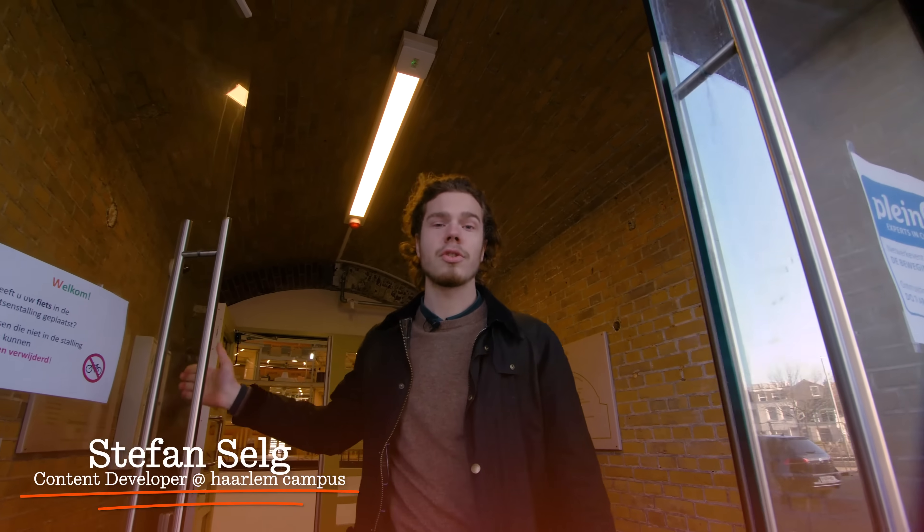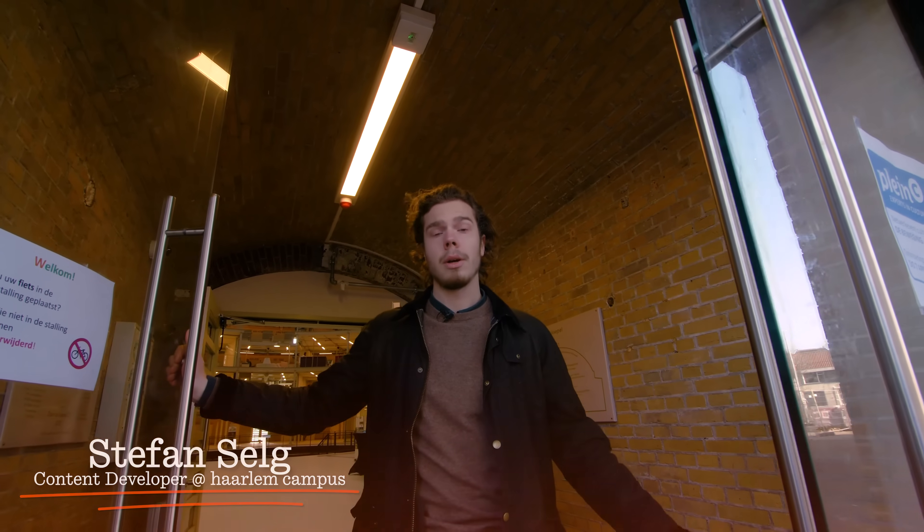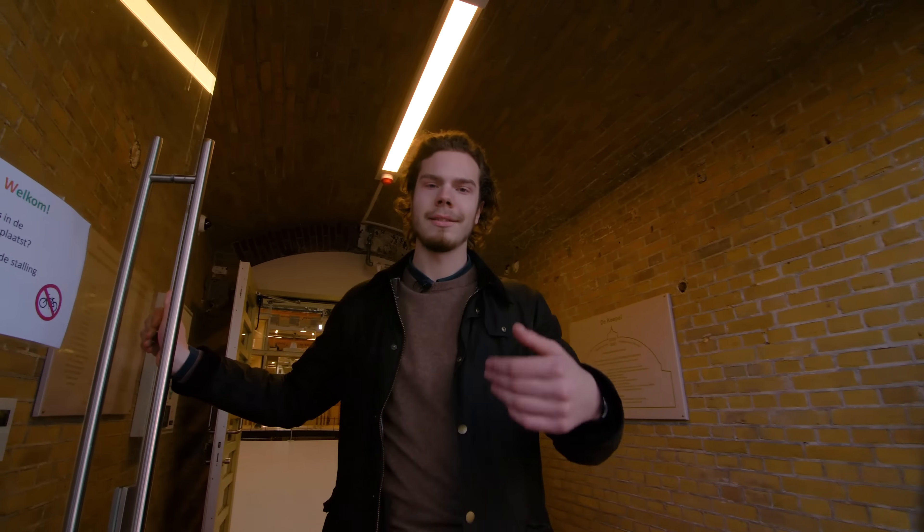Welcome to Harland Campus. Today we're going to show you around our mind-blowing campus. We're going to take you on a tour here, so come on in. We have a lot to show you.